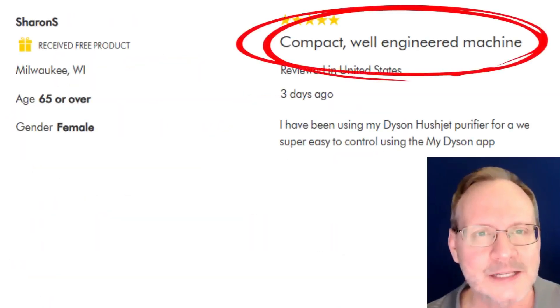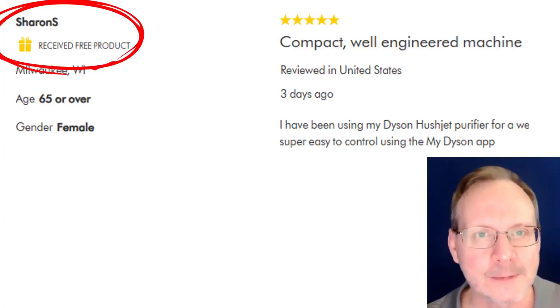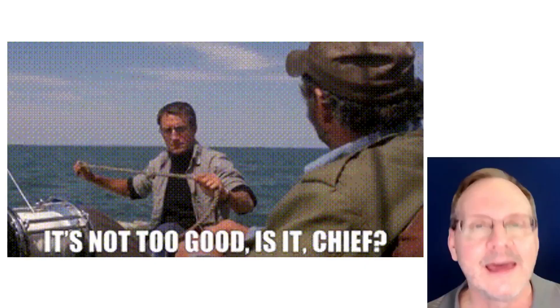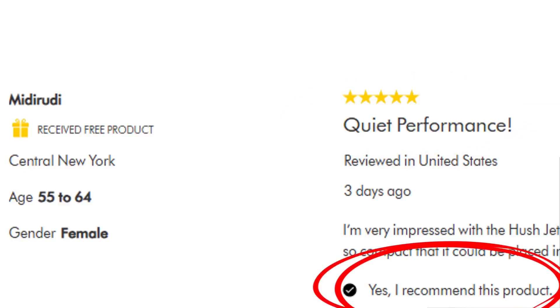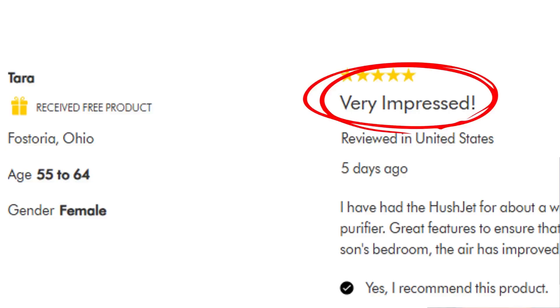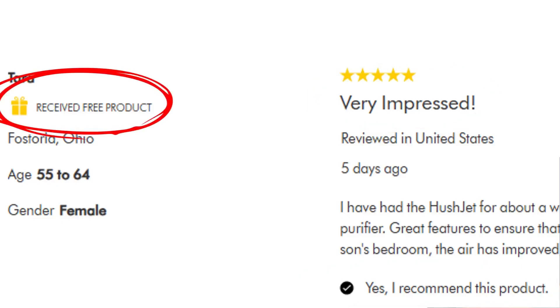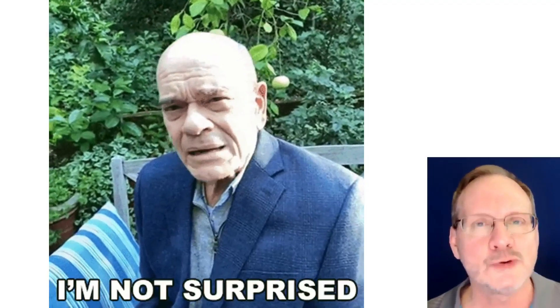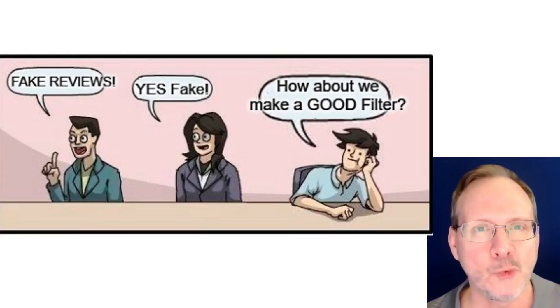Look at this review title: 'Compact, Well-Engineered Machine.' But it says here Sharon S. received a free product — so she got a free air purifier in return for a favorable review. The next reviewer says 'Quiet Performance!' — and they also got a free air purifier in return for a favorable review. The next review says 'Very Impressed!' — same thing. And the next review? Yep, you guessed it — same thing. So Dyson filled their product page with reviews from people who received units for free for favorable reviews. It seems we've been Dyson'd.